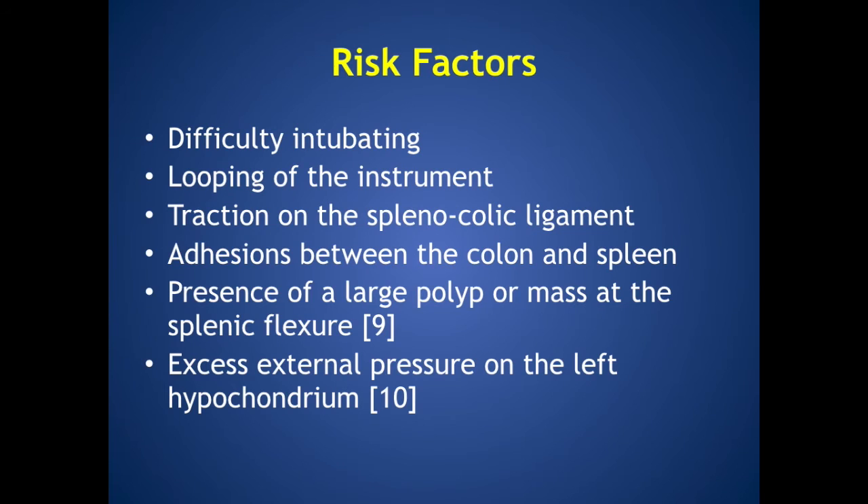There are several risk factors for damage to the spleen. These include difficulty in intubation, looping of the instrument, traction on the splenocolic ligament, adhesions between the colon and spleen, presence of a large polyp or mass at the splenic flexure, or excess external pressure on the left hypochondrium.